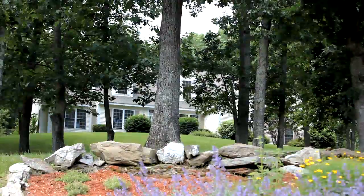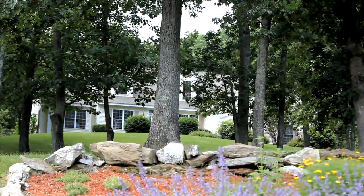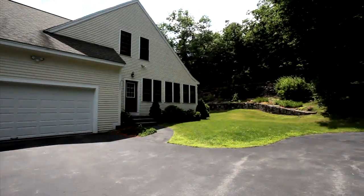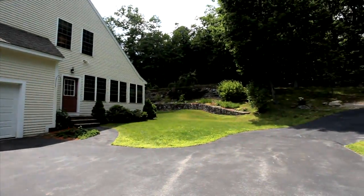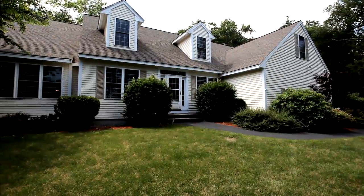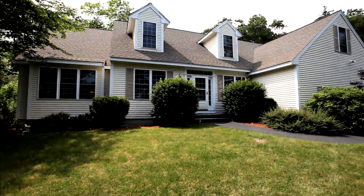This contemporary open-concept Windham Cape home sits back from the street for the ultimate in privacy. In addition to a two-car garage, there's also a separate detached third garage, which is perfect for a boat, a car, or a workshop.